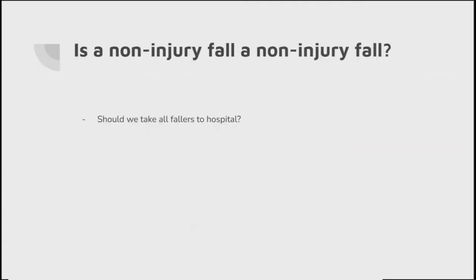So the question is: is the non-injury fall really a non-injury fall? From my fellow pre-hospital staff, we very quickly categorise falls as non-injury. But should we? We probably shouldn't be taking all falls to hospital, but we just need to make sure that we're assessing these patients, and assessing them really, really well.